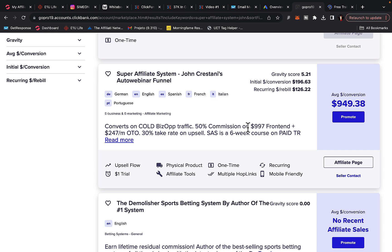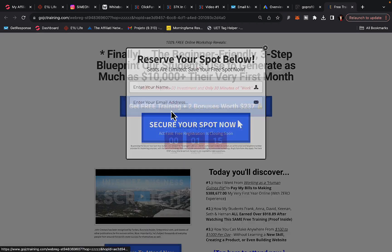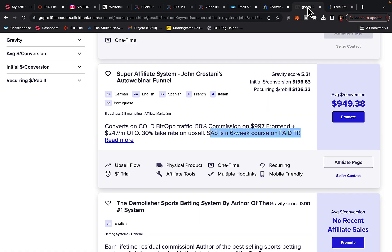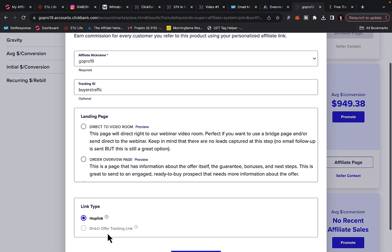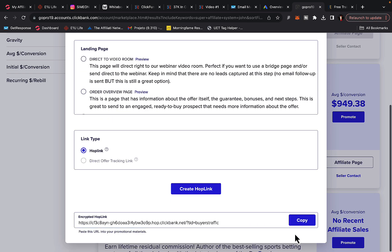Super Affiliate System is a six-week course on paid traffic and affiliate marketing. We can promote this product to people who want to work from home and make money online. When they register for the webinar, watch it, and purchase, you get paid up to $949 commission per sale. Click the Promote button and create your hub link or affiliate link — type in your account nickname, a tracking ID such as 'buyers traffic,' select the default landing page, click Create Hub Link, and copy your affiliate link.